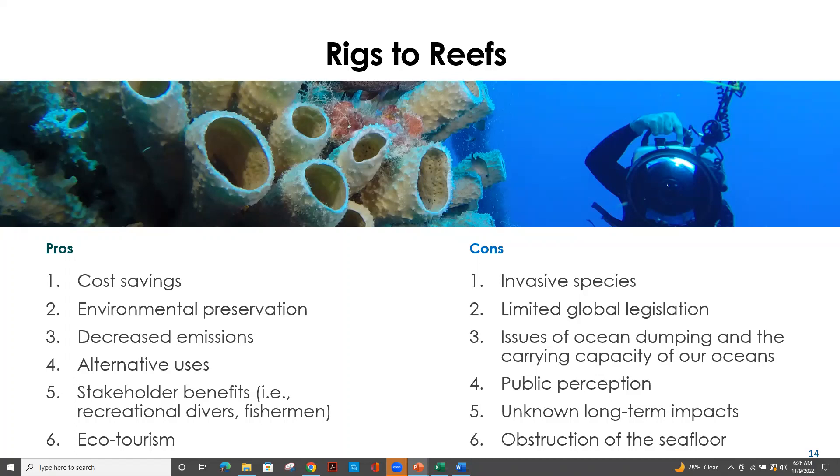We also need to think about these platforms as potential obstructions on the seafloor. These structures are very large, and when placed on the seafloor they will obstruct access to other ocean users — those looking to lay cables for offshore wind grid systems, fiber optic cables for communications, or trawl fishermen.